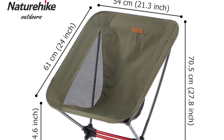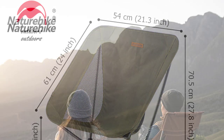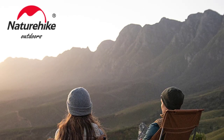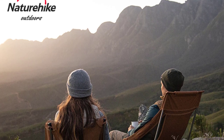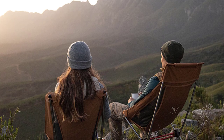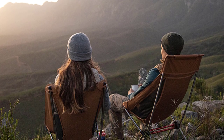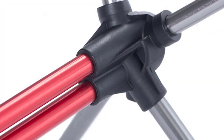One of the standout features of this camping chair is its construction. The bracket material is made of 7075 Aviation Aluminum Alloy, which provides excellent strength while keeping the chair lightweight. I found the chair to be sturdy and stable, even when I sat on it for extended periods. The aluminum frame also adds to its durability, ensuring that it can withstand various weather conditions and rough handling.